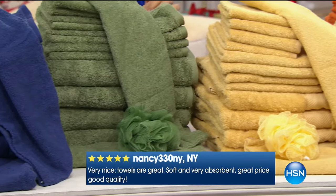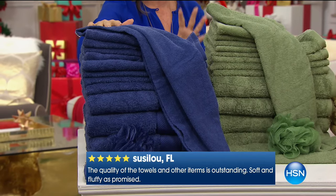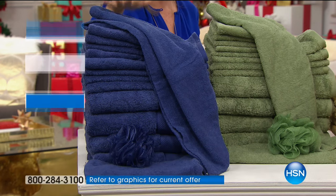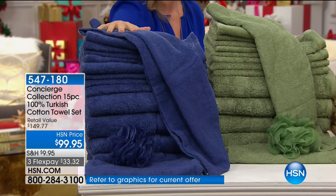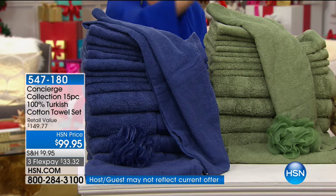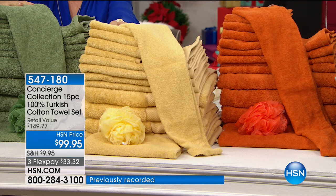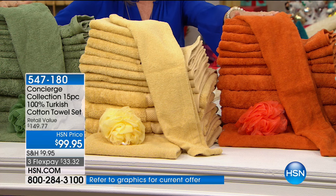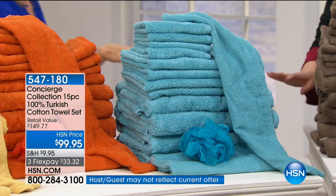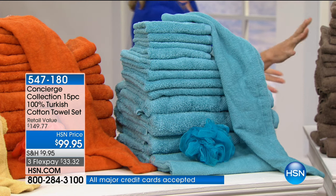There are some awesome colors in here. You're getting four oversized bath towels, four hand towels, four washcloths, two hair wraps — for the first time ever — and a matching bath poof. A great investment in something you use every single day. We have blue, beautiful sage green, butter — a golden color between gold and yellow — orange, aqua, and a new color we call taupe, which is almost like a chocolate brown.